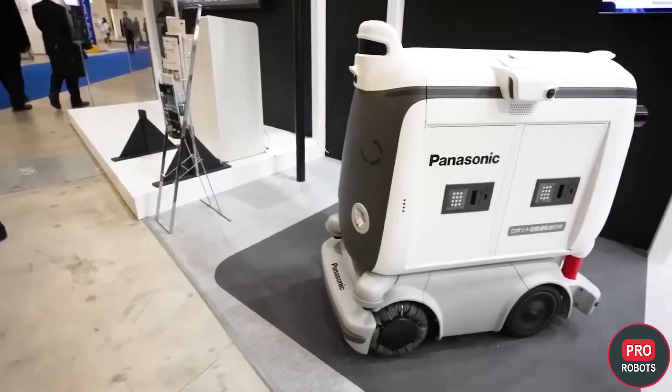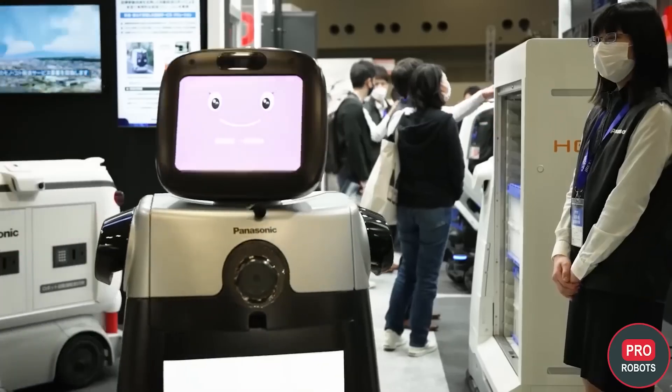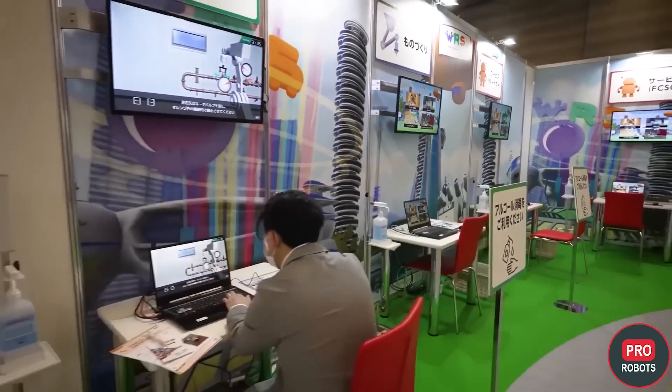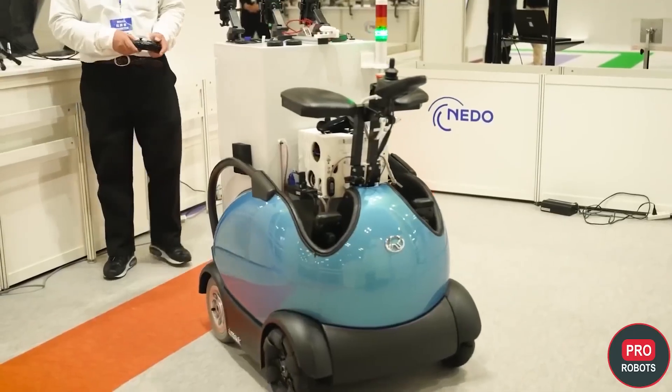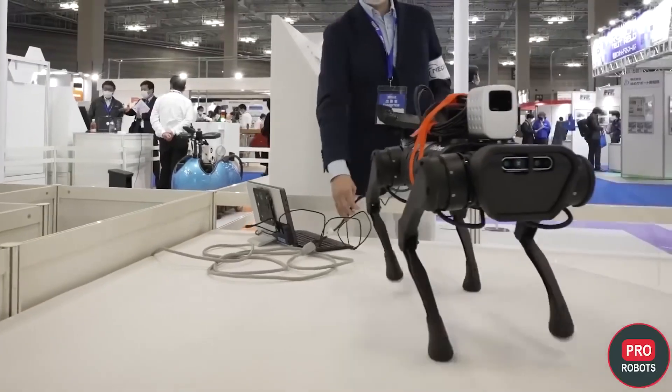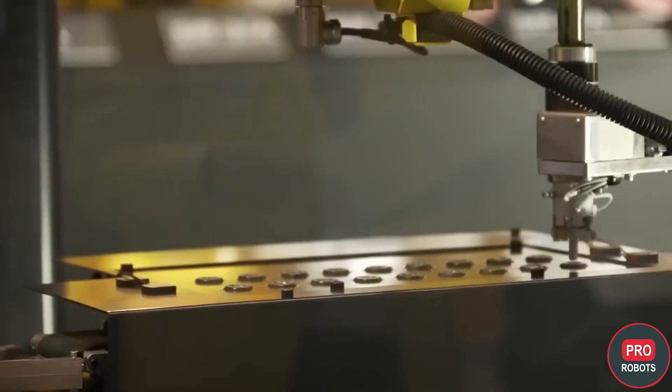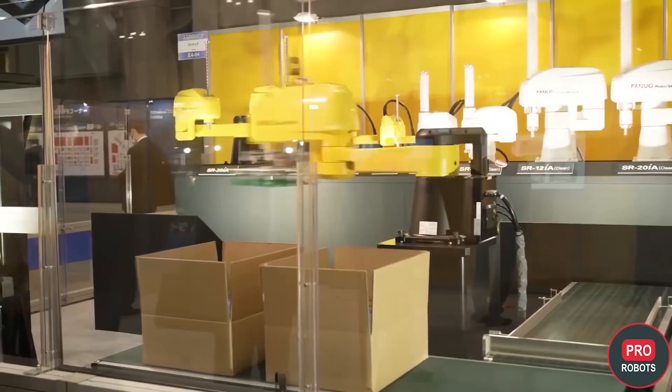All in all, IREX 2022 was quite unusual — high technology was combined with the surprising approach of the Japanese to robots themselves. If you liked the report, subscribe to the channel, like the video, and don't miss new episodes from the world of high technology.